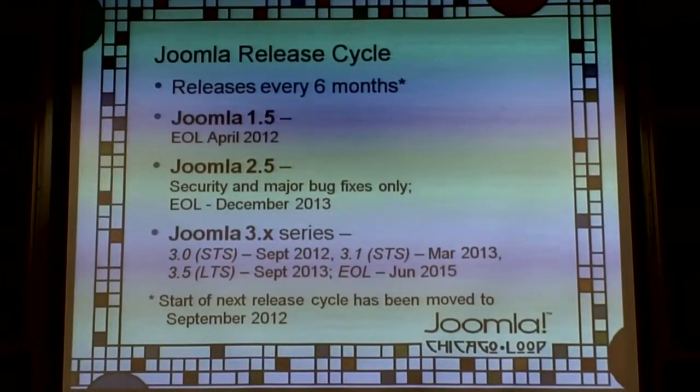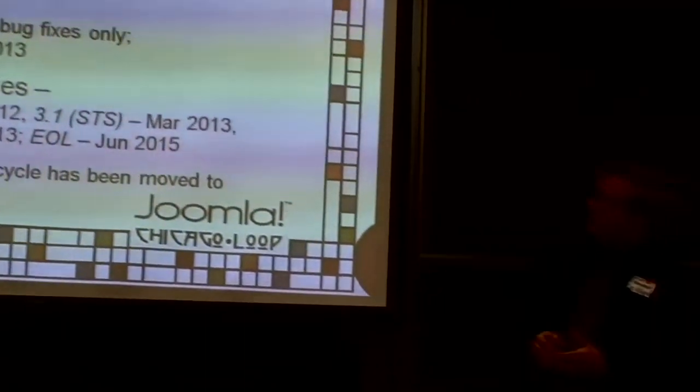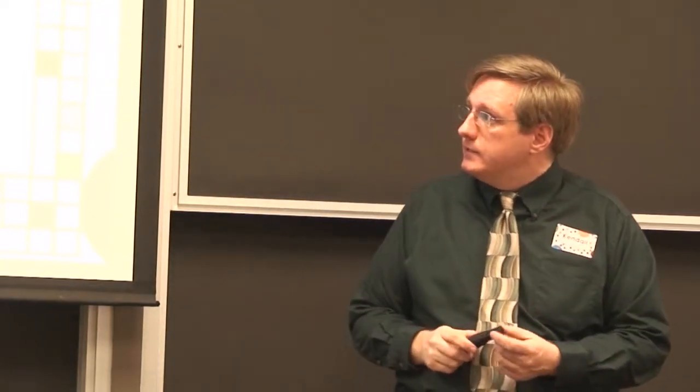Joomla 1.5 end of life: April 2012. Joomla 2.5 is now in maintenance mode — for the next six weeks to two months you'll get security and major bug fixes. After that, it's going to be just security releases. End of life for 2.5 is December 2013.